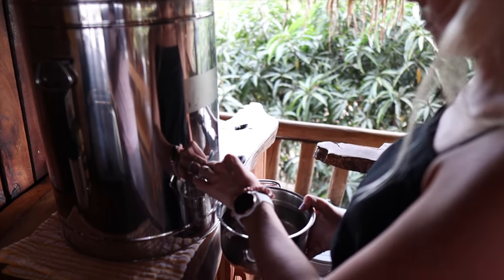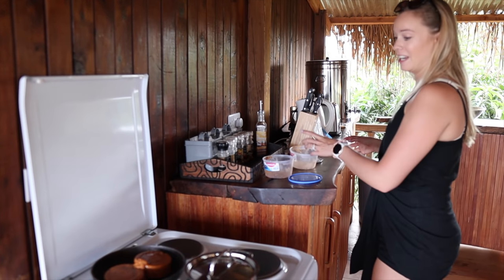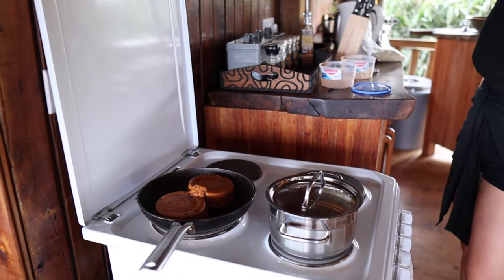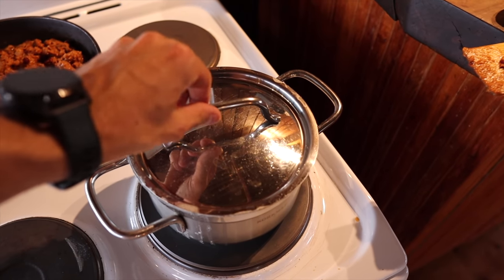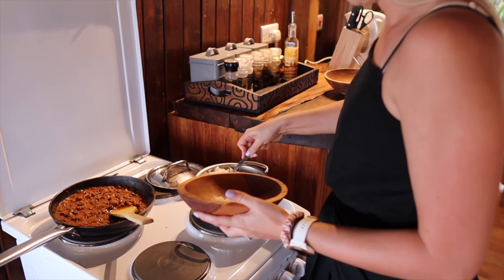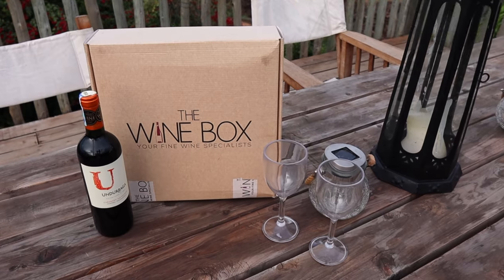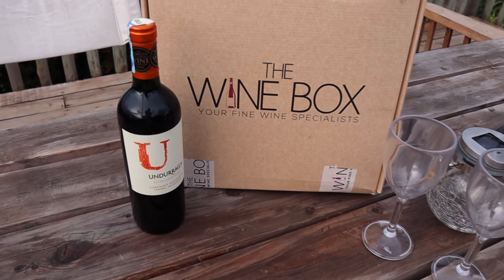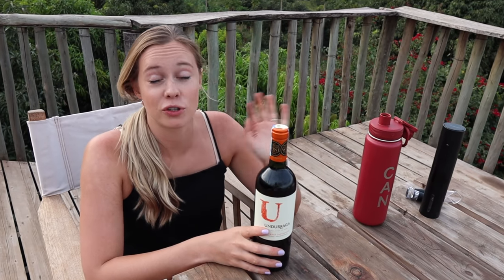Tonight I didn't have time to chop anything and I really don't feel like it, so I'm having leftover chili and I'm going to make some rice. It's the easiest chili - one of these times I'll tell you the recipe.